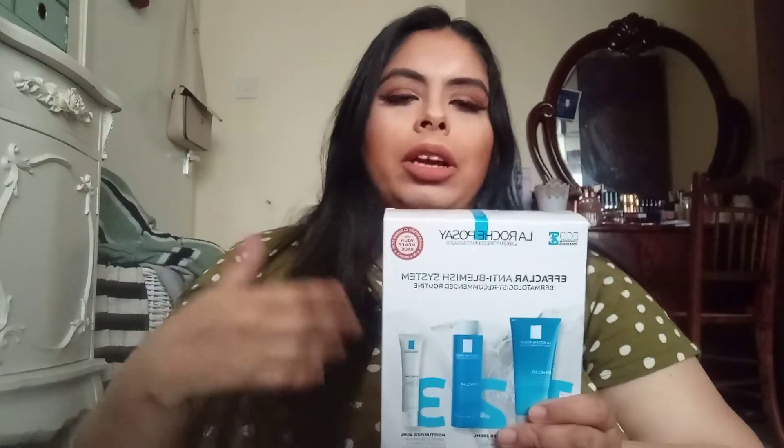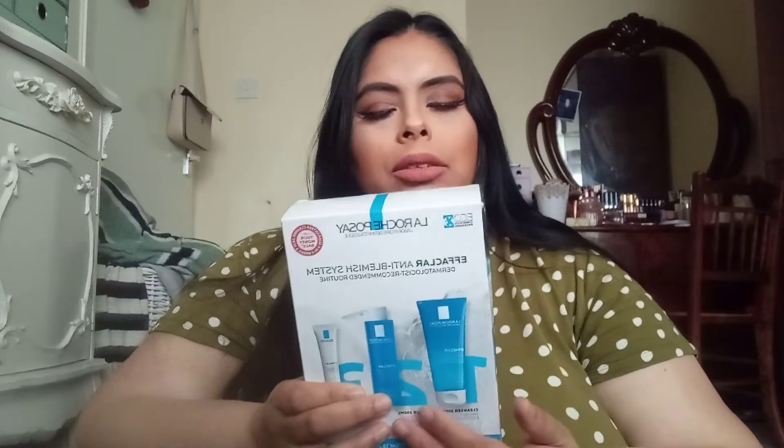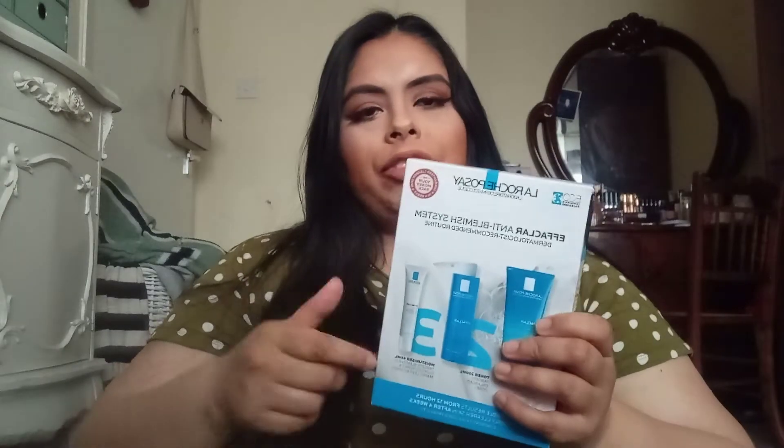I've always wanted to try it but never got around to it. I did have a small sample size of it from Feel Unique, so when I saw this kit it made all sense to buy the whole kit. That way I can try out two more products, whereas if I was to buy the Effaclar Duo on its own I think it's around 16 or 17 pounds.